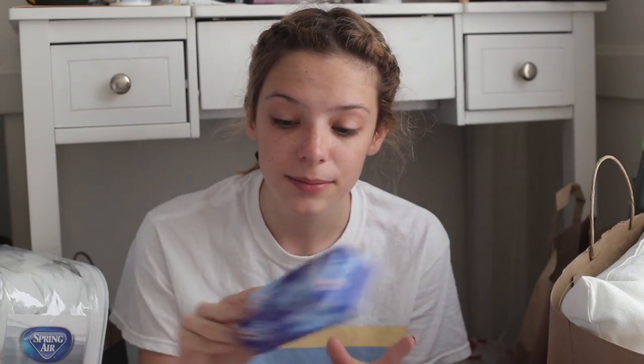I got toothpaste — I recommend Crest 3D White. After I got my braces off, this stuff saved me. I got a facial face wash as well. It's really gentle and I have really sensitive skin, so this is really good. It doesn't do the best job at removing your makeup though, just a heads up.